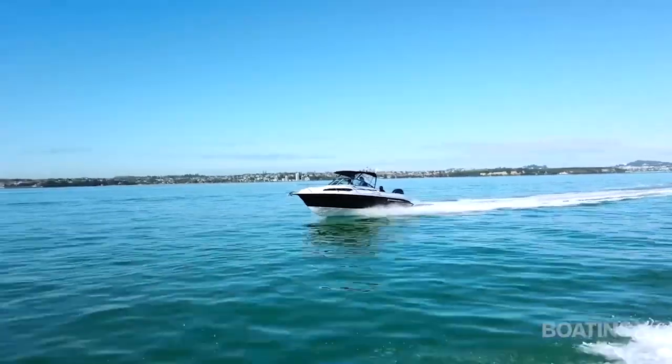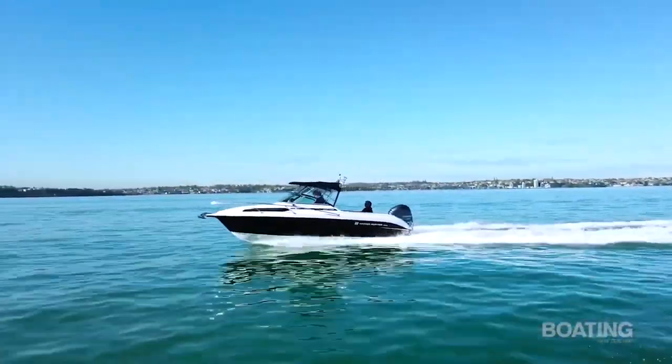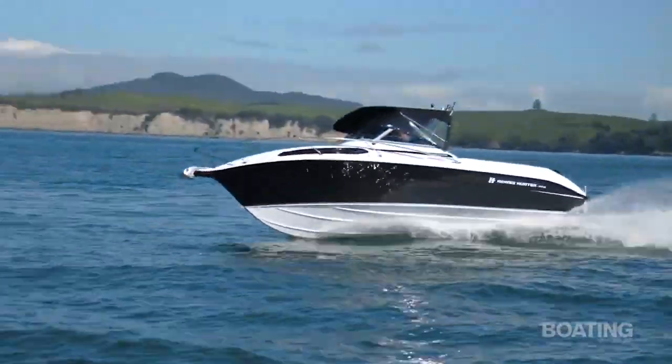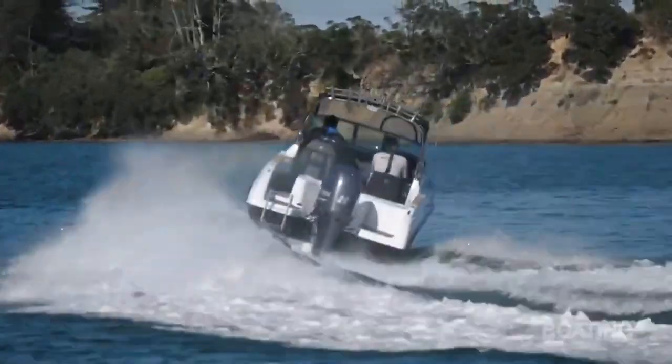You really do feel inclined to throw this boat around — it's an awful lot of fun to drive. It's really secure on the water, turns beautifully, with no pitching around or dumping and diving as it goes around. It really is quite a nice handling boat — they've certainly got that side of things very right indeed.